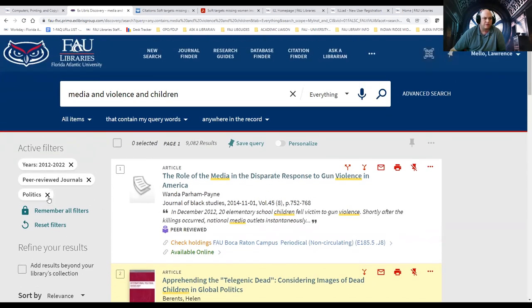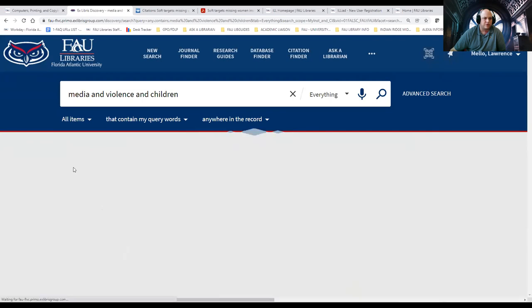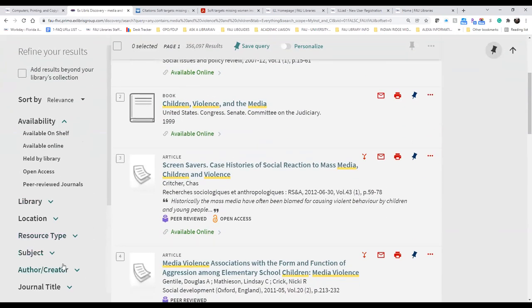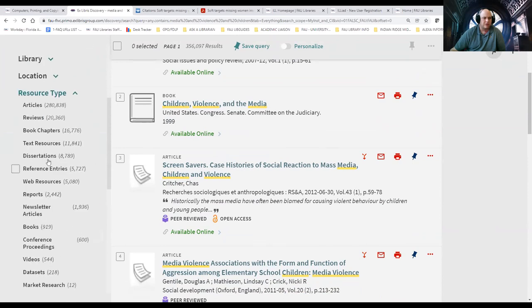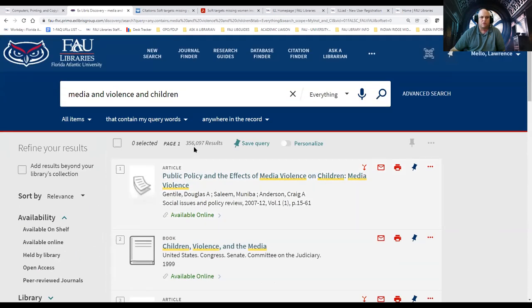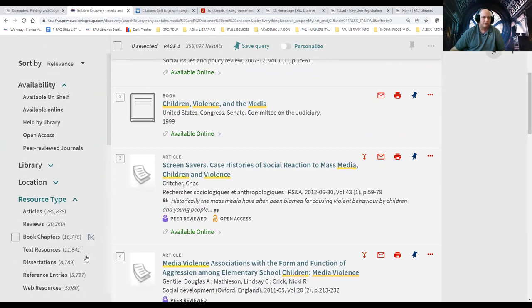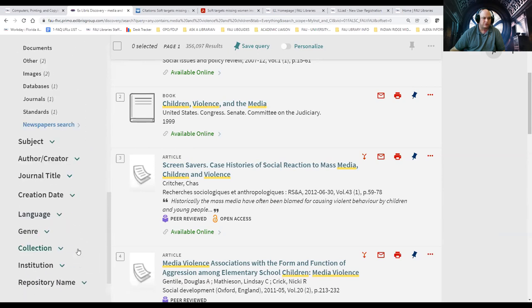This was OneSearch. If I remove the limiters and go back to the original search, you can see over 356,000 items — articles, books, dissertations, reference entries, web resources, news articles, conference proceedings, videos, data sets. Using OneSearch can get you a lot of information, but it can be overwhelming when you see a large number up front. So remember to set your limiters based on date ranges, resource type, and subject — you can narrow your search even further based on keywords and subject terms. OneSearch can give you a lot of information.